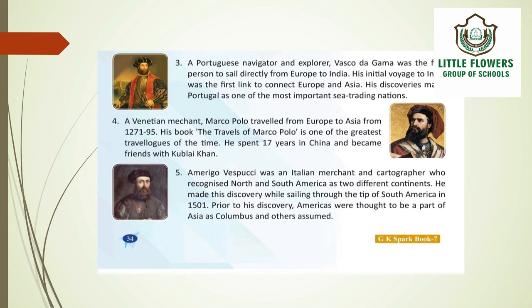Amerigo Vespucci was an Italian merchant and cartographer who recognized North and South America as two different continents. He made this discovery while sailing through the tip of South America in 1501. Prior to his discovery, the Americas were thought to be a part of Asia, as Columbus and others had assumed.